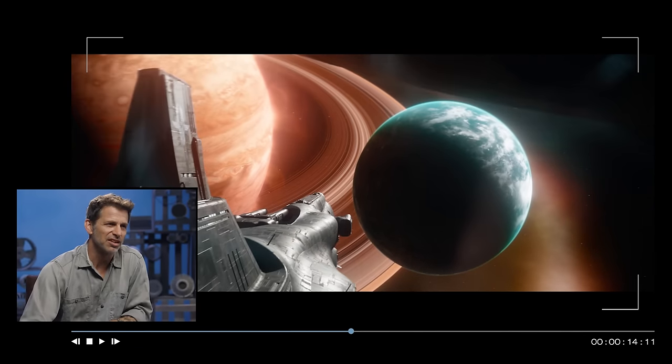Here is the dreadnought approaching Velt. There's Mara. I get to do some drawings, and then suddenly it turns into this cool space shot, which is fun.